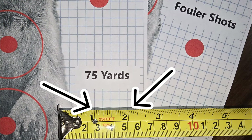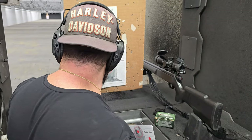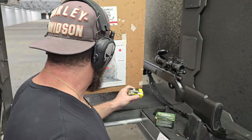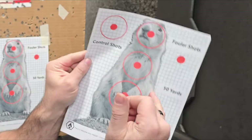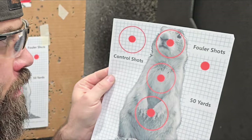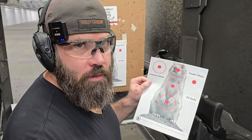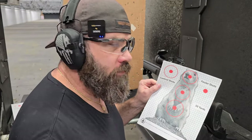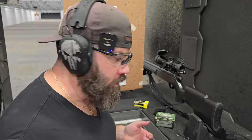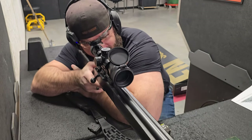Let's get to the range. Just so you have a frame of reference when looking at the targets, it takes about four and a quarter square widths to equal one inch. So we're at the range right now. I have my Remington subsonic ammunition, and currently the rifle is loaded up with the control RWS Rifle Match. I'm going to start off with three fowler rounds with the RWS, then move to the control shots, and then switch over to the Remington.